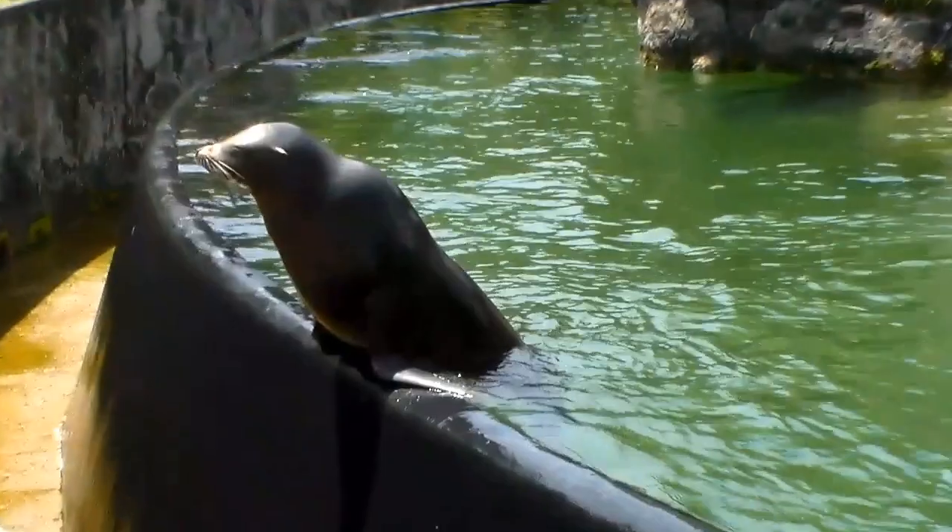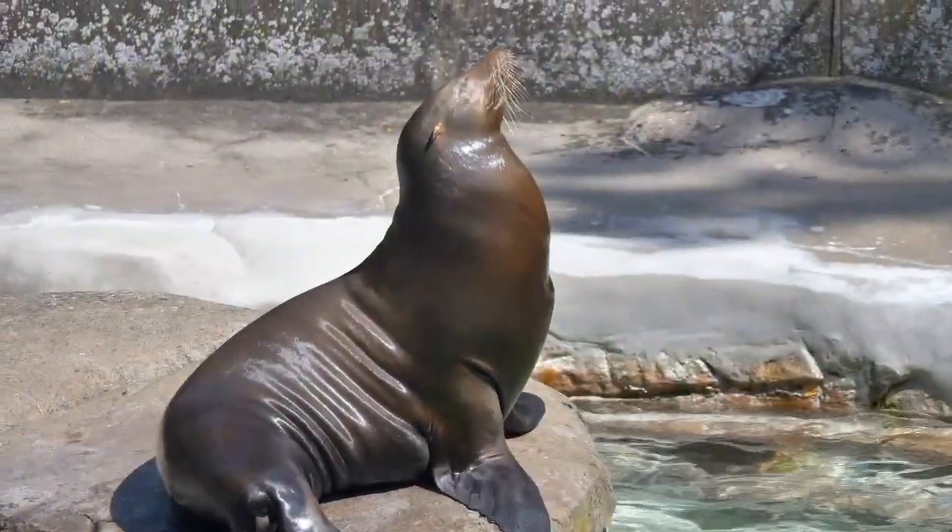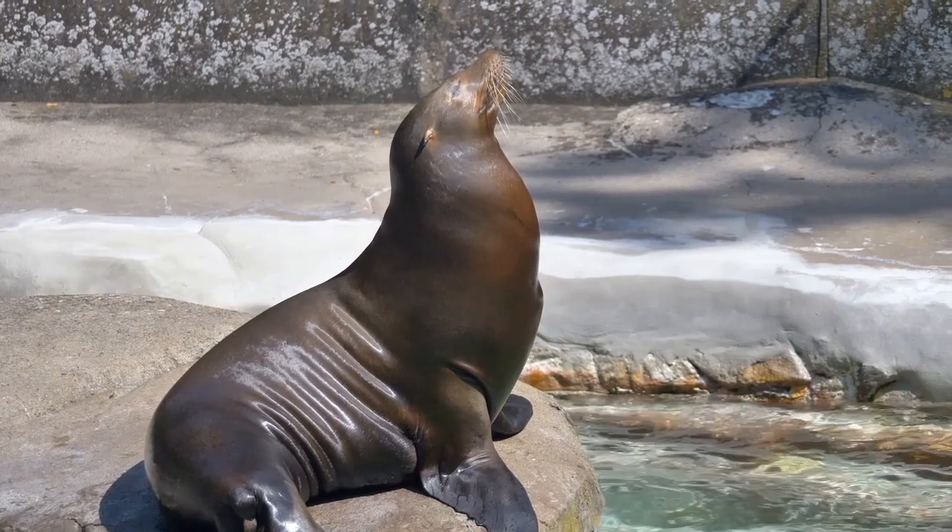You may have seen this intelligent creature at a zoo or aquarium. It is often called a seal, but it is actually a sea lion, the California sea lion. Seals and sea lions are often mistaken for one another. Have you ever wondered what the difference between a seal and a sea lion may be? Well, let's take a deep breath and dive in to find out.